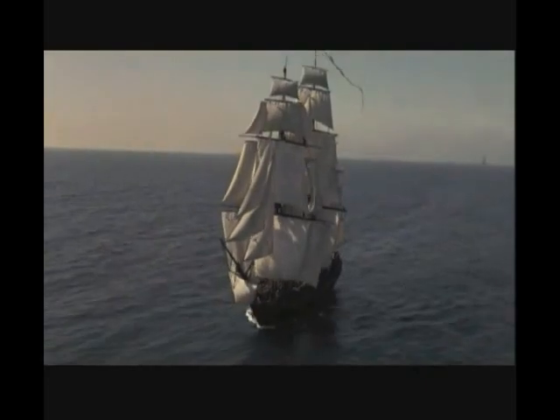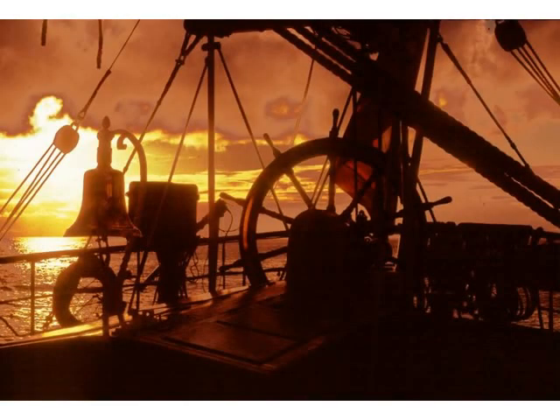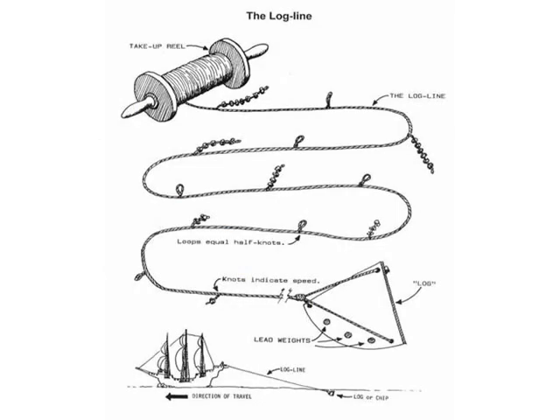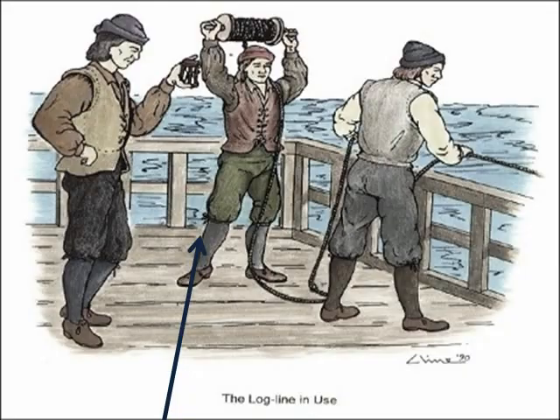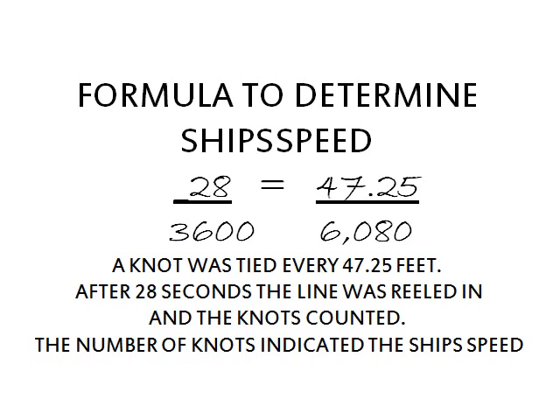I'm the quartermaster. I help navigate the ship. We use the compass and the sextant to chart our course and steer that course with the ship's wheel. We also need to know how fast the ship is moving to help figure out where we are. We find the ship's speed by throwing a piece of wood with a line attached over the stern. There's a knot tied in the line every so many feet. One of my helpers keeps his hands on the line and counts the knots as they go by. We use a sand glass to check a certain amount of time as the line goes out, and then it just takes a little bit of arithmetic to figure out the speed.